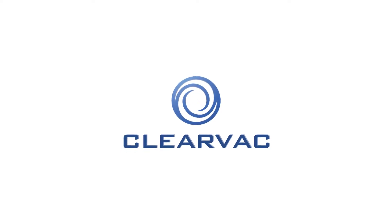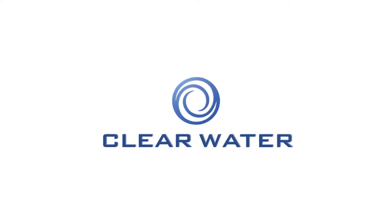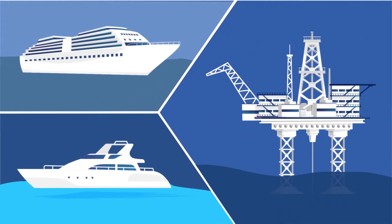Whether it's a superyacht, offshore vessel or cruise liner, air hygiene is essential for a healthy, happy environment. Feel confident hiring ClearVac as your air hygiene specialist. A healthy vessel is a healthy crew.